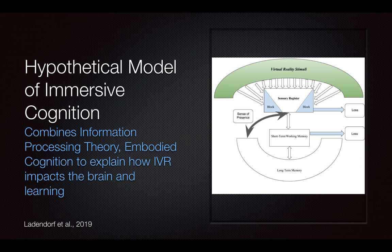From looking at the model, you can see in green the virtual reality stimuli hits the brain, and it is so overwhelming and so powerful that when it hits the sensory register, some information is immediately lost — the brain can't fully analyze what it is seeing, and can only take in a little bit of it. But what it is taking in causes the sensory register to immediately create this really strong sense of presence — that I'm somewhere else and I'm physically feeling something, not just seeing it.